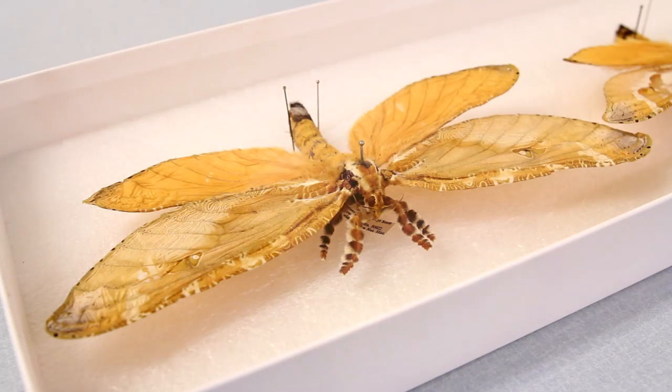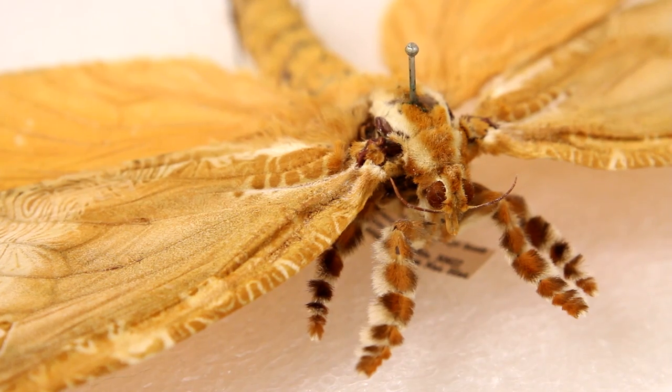These specimens are in the family Happialidae and are from Australia. They are the largest Happialidae we have in our collection.